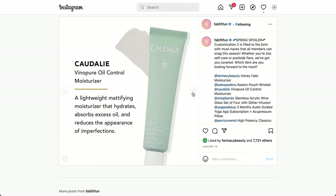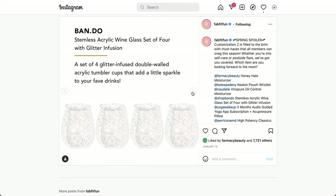This is from Caudalie — the Vino Pure Oil Control Moisturizer, a lightweight mattifying moisturizer that hydrates, absorbs excess oil, and reduces the appearance of imperfections. Next is from Bando — it's the Stemless Acrylic Wine Glass Set of four with glitter infusion. It's a set of four glitter-infused double-walled acrylic tumbler cups. They're plastic, so they'd be great for the pool.